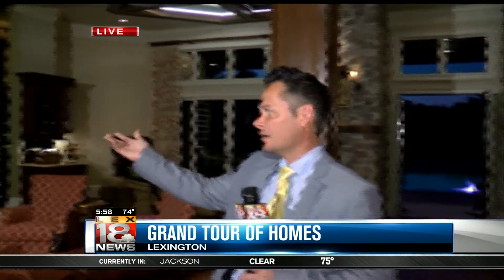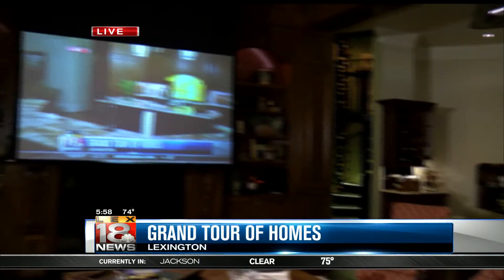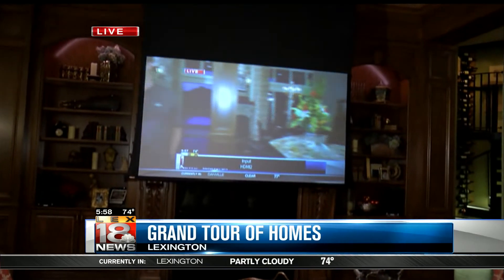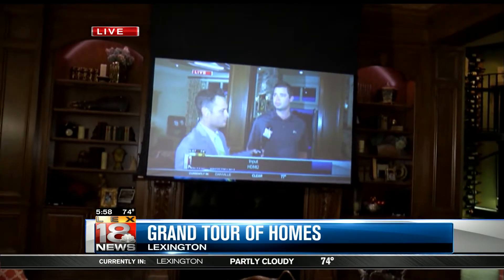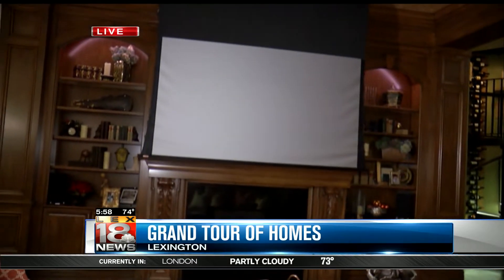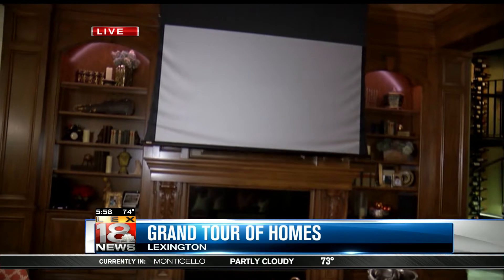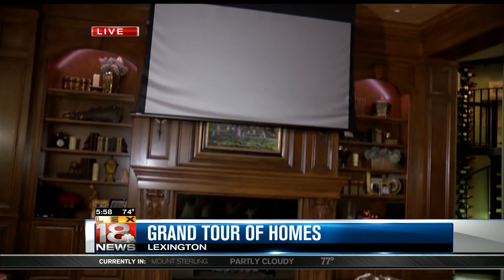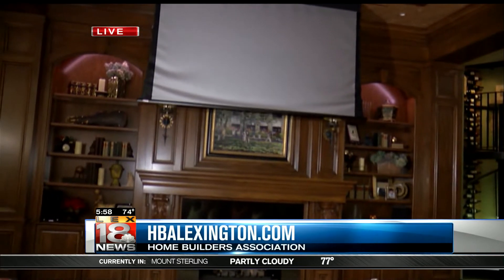There's so many things to see — I don't know if we're going to have enough time to show you. That screen dropped down, by the way. Can you guys make the screen go back up so we can see the painting which is over the mantle? It's just fantastic. There it goes — look at this. So the TV hides itself, and then a painting — it's Keeneland — is right there.